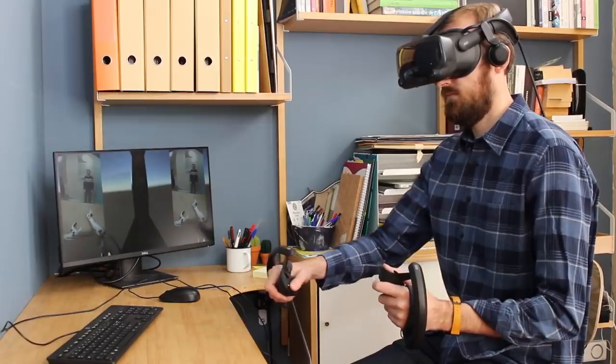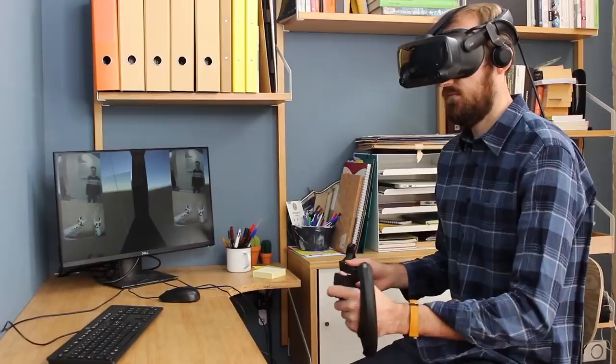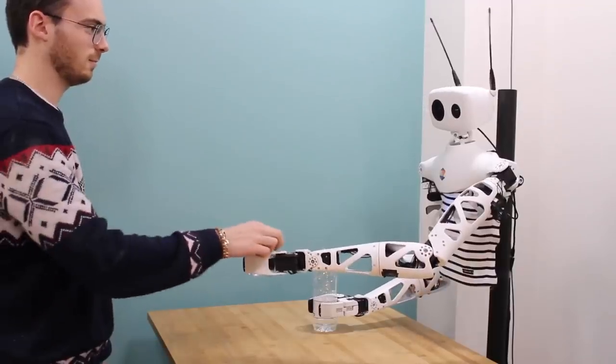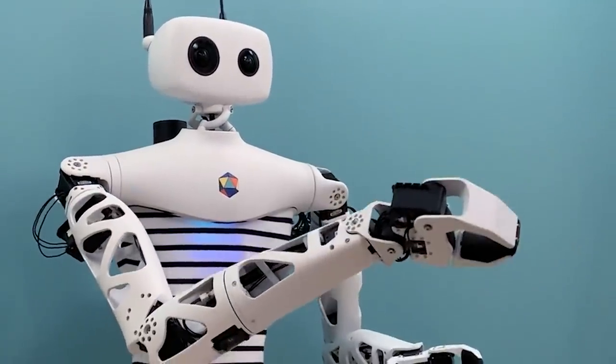Both virtual reality and advanced robotics technology are still in their infancy but it was awesome to see them both combined to get a glimpse of what these technologies could possibly provide in the future. As someone that grew up loving sci-fi movies and has always been fascinated with robots and tech in general, it was such a privilege to be able to take control of Ricci remotely for this video. I want to say thanks to Gail and the team at Pollen Robotics for being so awesome. It was an amazing opportunity and an experience I certainly won't forget anytime soon.